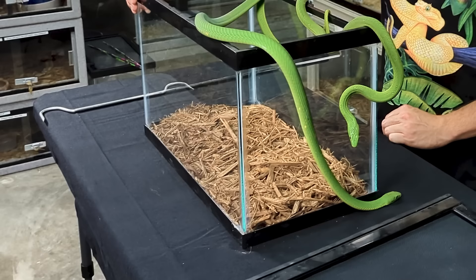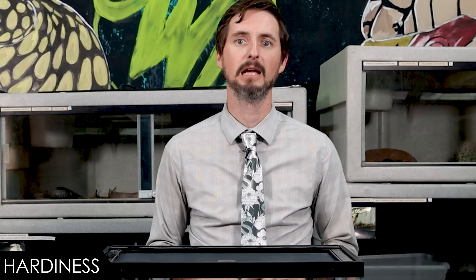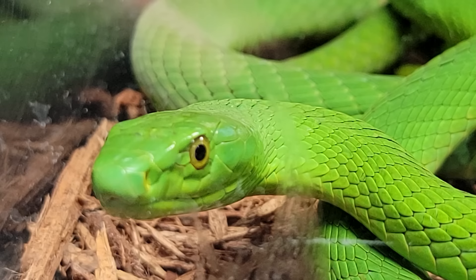When it comes to hardiness, we give the eastern green mamba a score of four out of five, assuming it is captive bred. The main things to watch out for are keeping the temperature gradient correct and providing consistent access to clean water and high humidity. If you do that, your snake should live over 10 years, sometimes as long as 20.